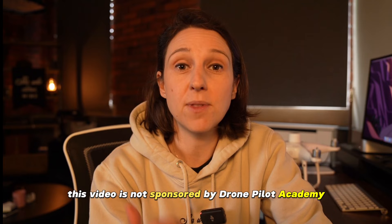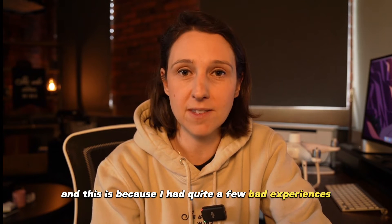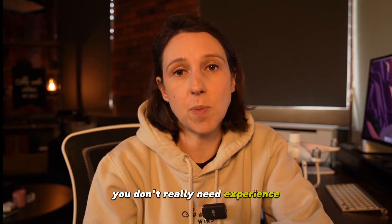I should say this video is not sponsored by Drone Pilot Academy, but they did put me on the course free of charge. This is because I had quite a few bad experiences signing up for courses that were done remotely with an online test, and it just didn't work out for me — I'll explain why at the end of this video.